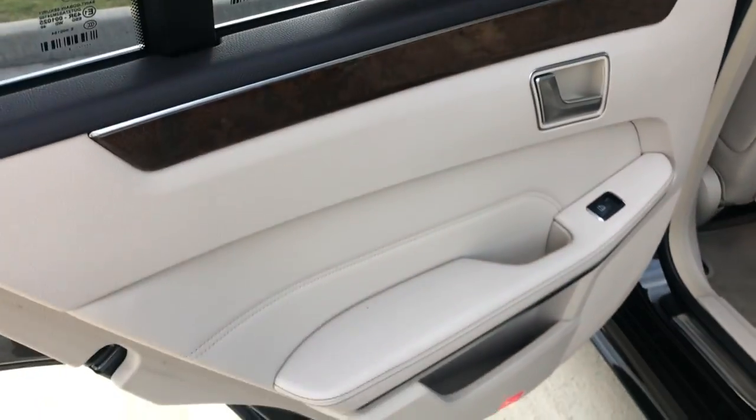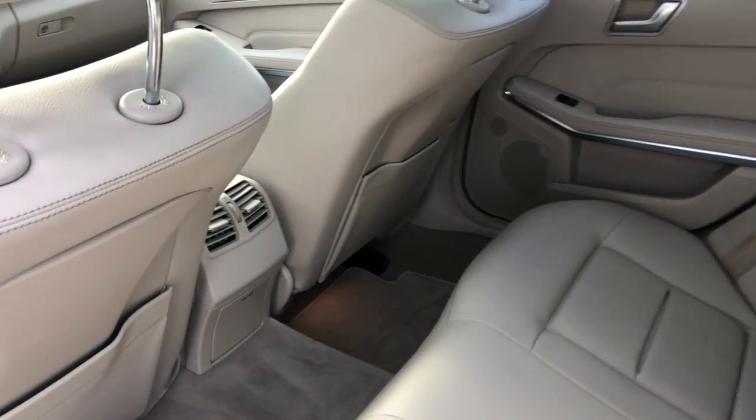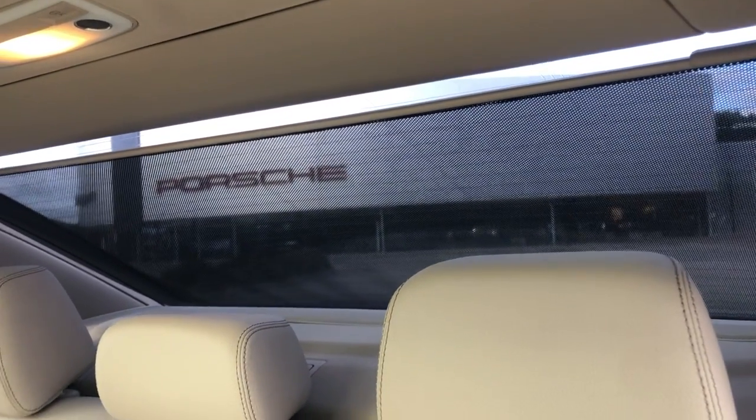Making our way to the back — again, great wood accents. Rear passengers do have plenty of room and their own climate control, along with a rear sunshade.